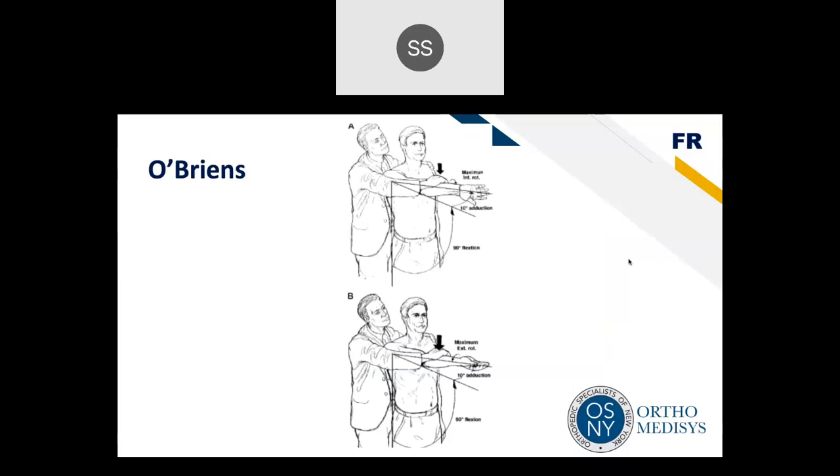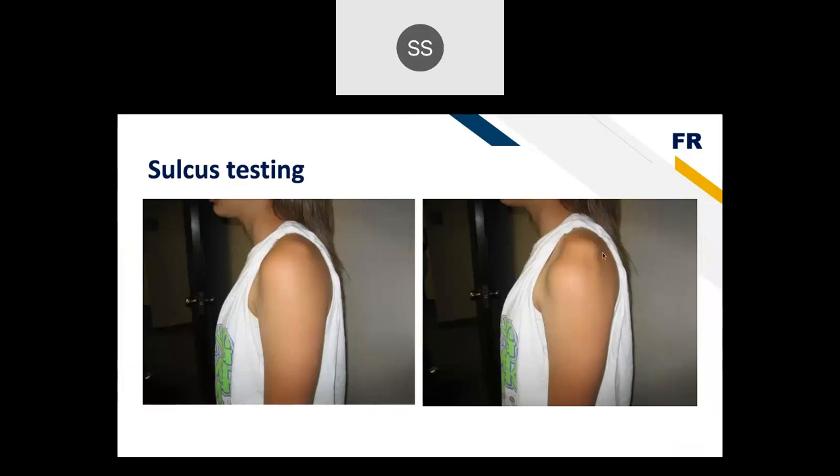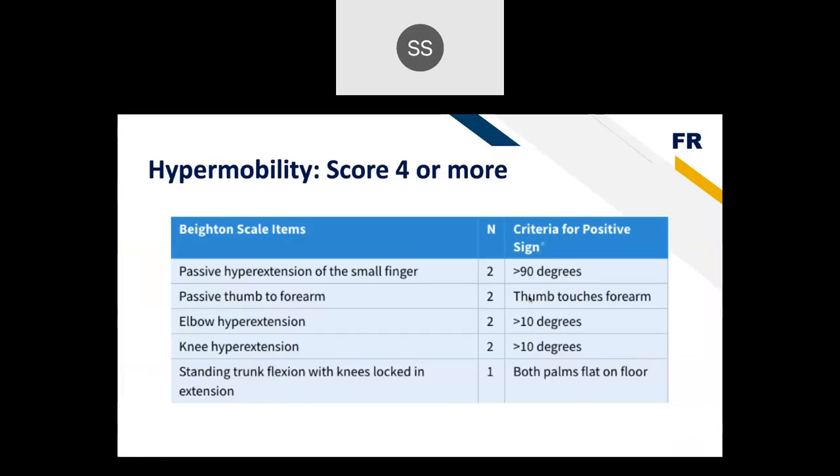O'Brien's test — arm adducted and internally rotated, causing pain, then supinated for relief — is a superior labrum (SLAP) test. The sulcus test pulls the arm down to reveal a gap between the acromion and humeral head, indicating overall instability. The Beighton score assesses hypermobility: a score of four or more indicates higher instability. It includes hyperextension of the small finger, passive thumb to forearm, elbow hyperextension greater than 10 degrees, knee hyperextension greater than 10 degrees, and the ability to place both palms flat on the floor with knees extended — scored out of nine.